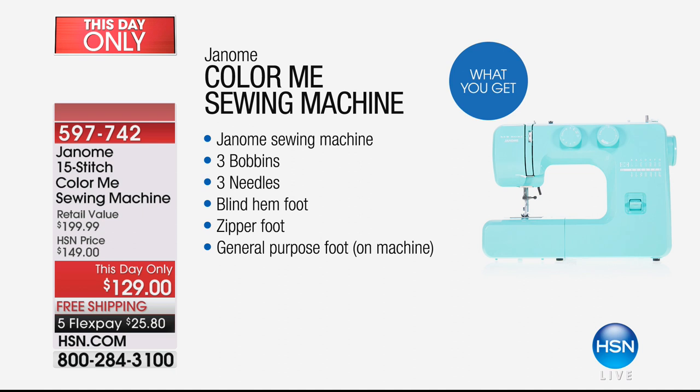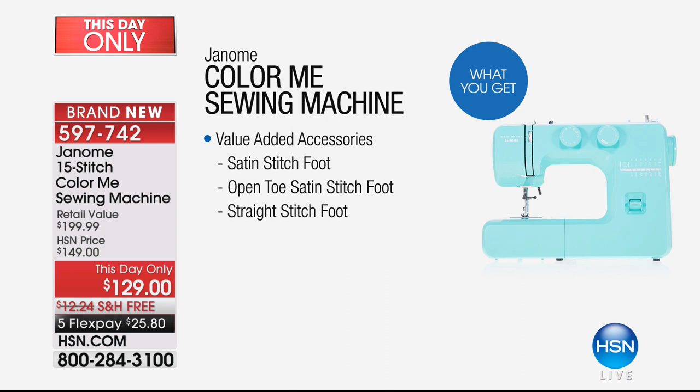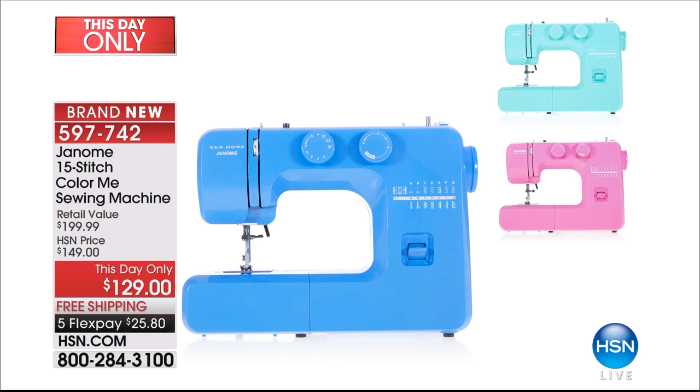This sewing machine comes in great fun colors, does everything, and is so simple and easy. You'll be able to do all those great projects without having to go to class or read a thousand pages. We're honoring a wonderful price — normally $199, it's a this-day-only deal up until midnight at $129, with free shipping and flex pay.